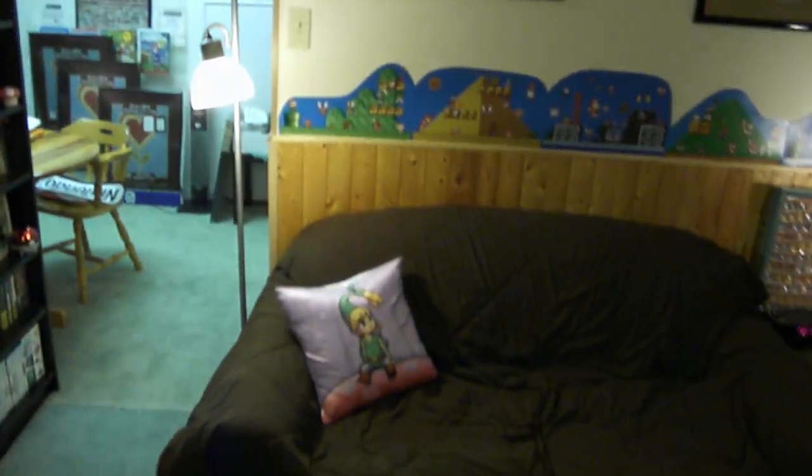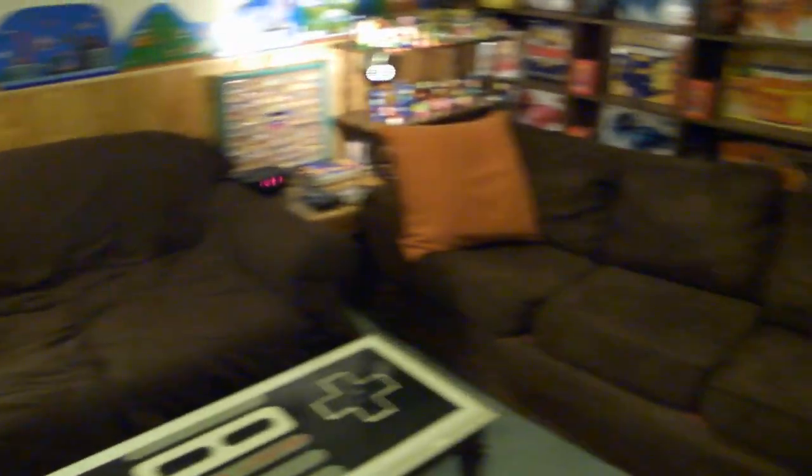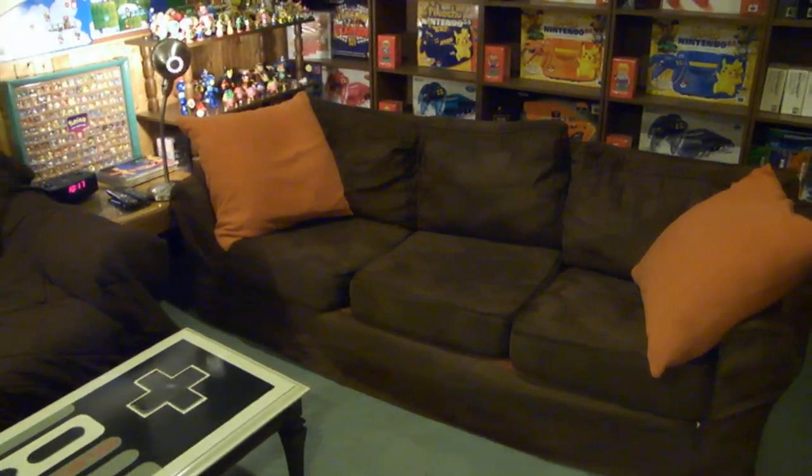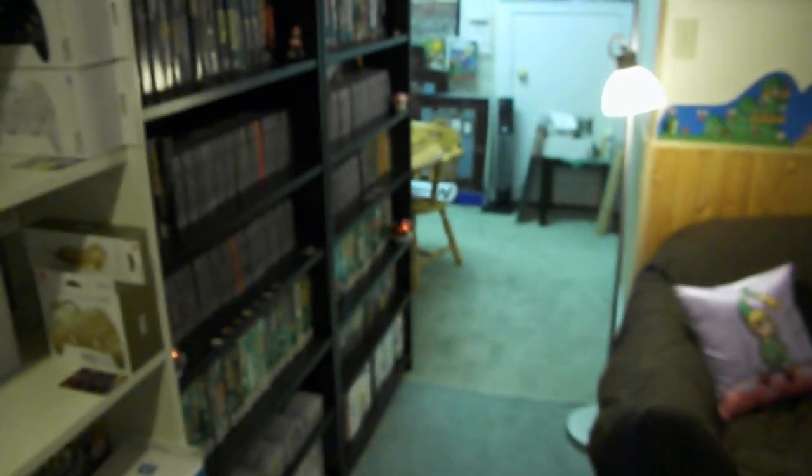Reason number one: I really wanted to have more space down here for people to sit with me while I game. I added another couch into this collection, which allows six people to sit down here and game with me. I would really like more space for more people too.